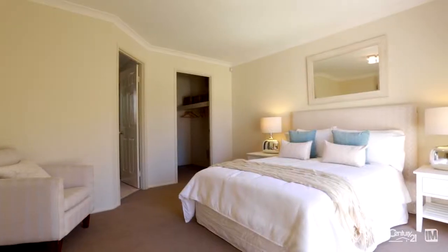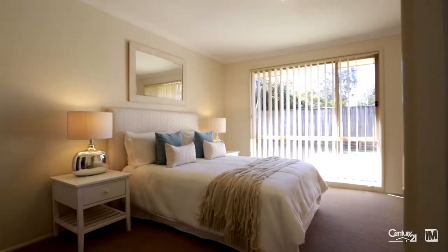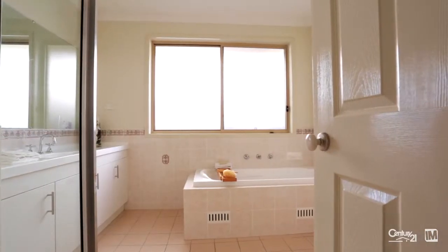The accommodation is substantial with four good-sized bedrooms, master with its own ensuite and walk-in robe, and a well-appointed main bathroom servicing the other three rooms.